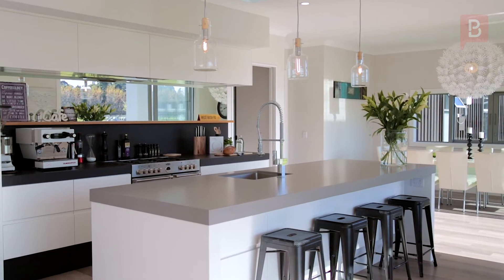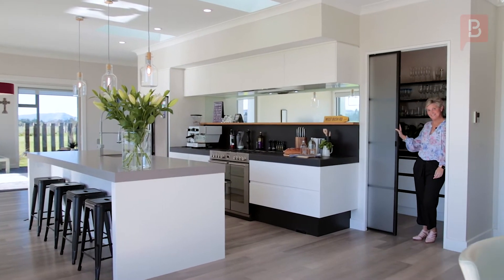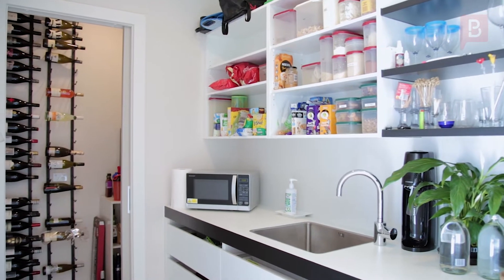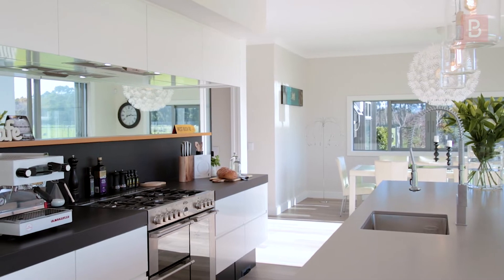Look at this absolutely fabulous kitchen — and what excites me more is what's behind this door. Stainless appliances, scullery and wine room grace a designer inspired kitchen where guests can sit around a socially positioned stone island.